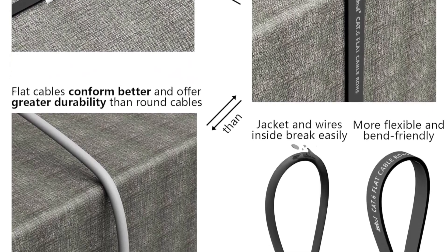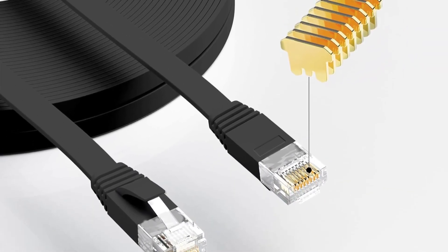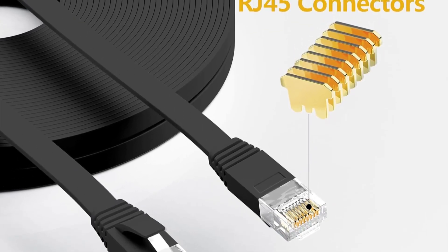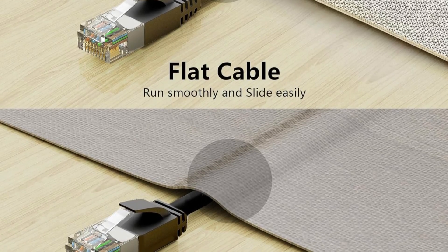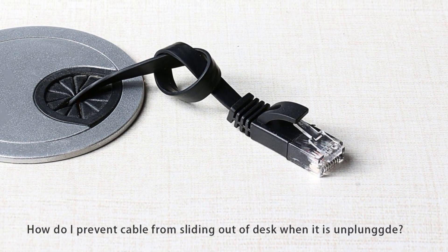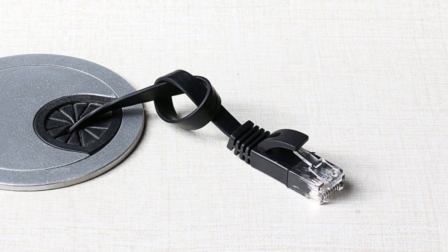Its unique flat design allows the cable to run neatly along walls, edges, or even under carpets, making it both clean and safe for indoor or outdoor setups. Constructed from 100% bare copper wire with RJ45 gold-plated connectors, it ensures reliable signal transmission with minimal noise and interference. The 30 AWG UL-listed build adds durability and trustworthiness, making it suitable for PCs, routers, printers, NAS, VoIP phones, and more.